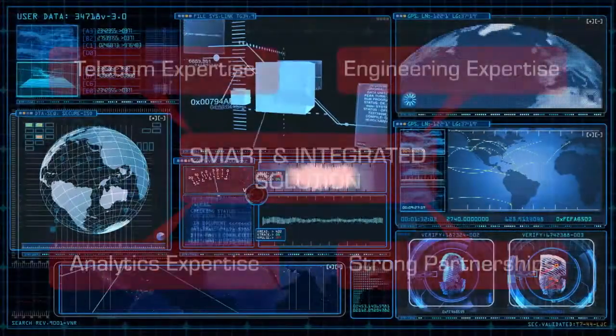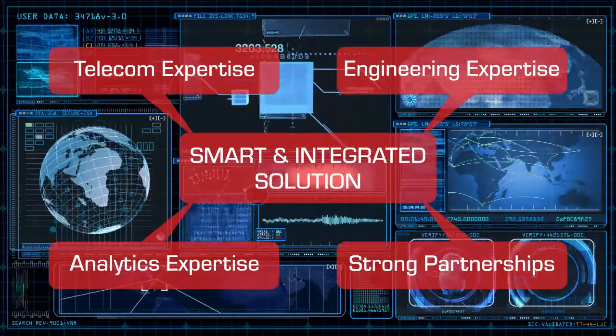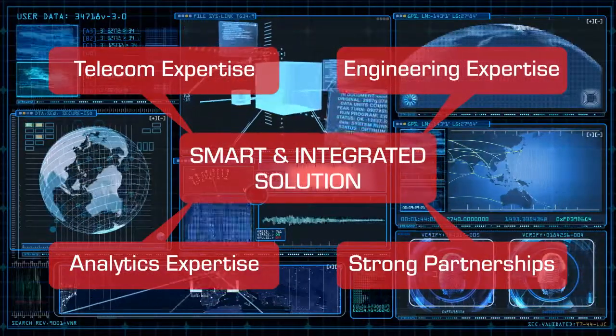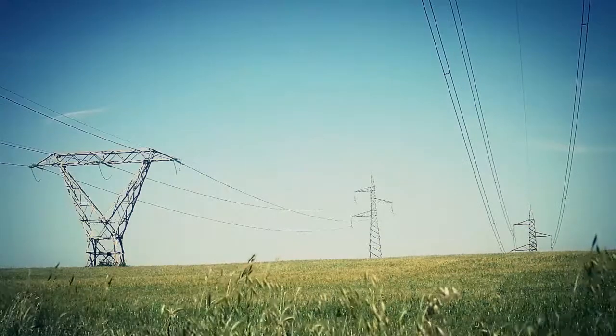Tech Mahindra is best positioned to provide a smart and integrated energy management solution because of our expertise across industry and technology domains, our immense experience in business solutions, and our strong partner network. We welcome the opportunity to make your operations energy efficient and our planet more sustainable.